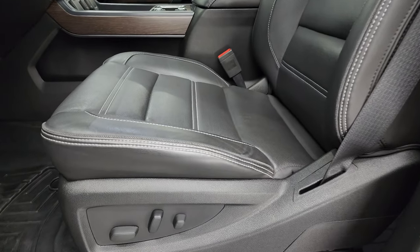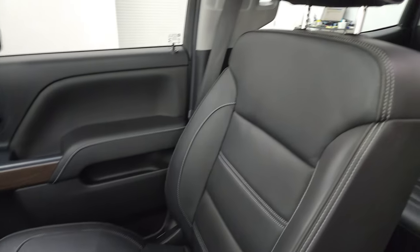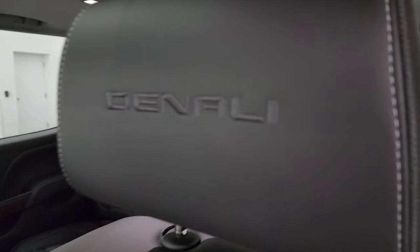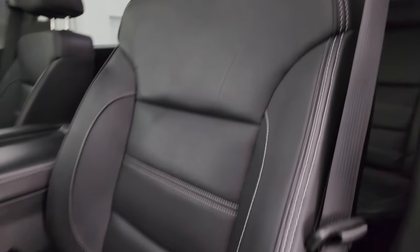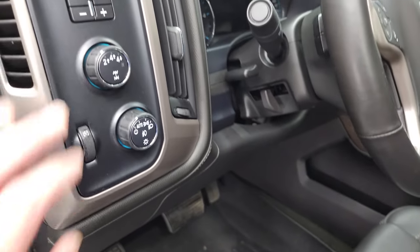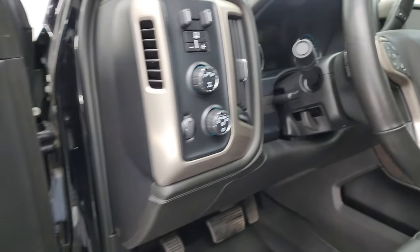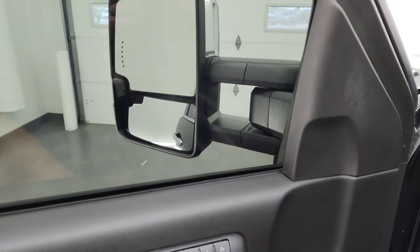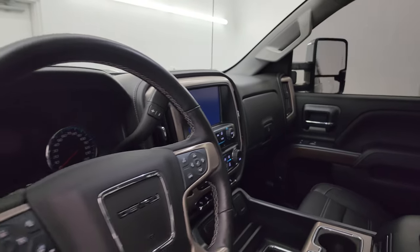Inside, the Denali package gives you black leather bucket seats in the front. No rips or tears on these seats — I don't think this truck's ever been smoked in, smells very clean. You get Denali stitched into the headrest. Very nice WeatherTech floor mats, auto headlamps, four wheel drive, factory brake controller, tilt and telescopic steering wheel, power windows, locks and mirrors, and memory driver seat. These mirrors are power fold and both sides are working properly.